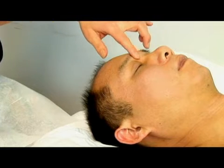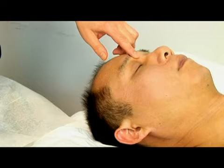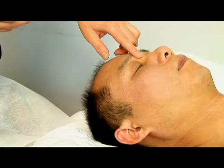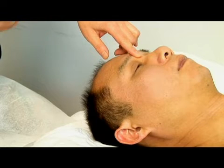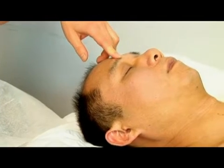We use this point to treat many symptoms of the eye — for instance, redness of the eye, too much tears, itchy eyes, near-sightedness, or blindness at night.